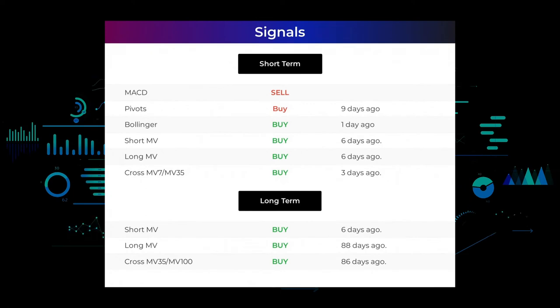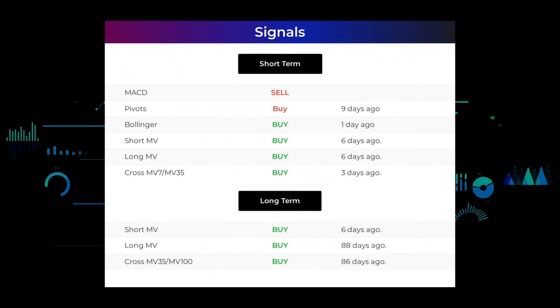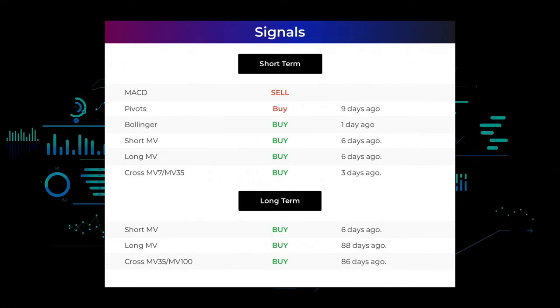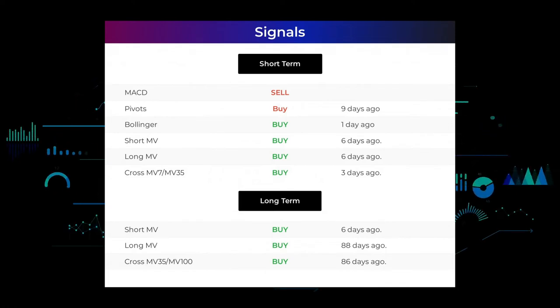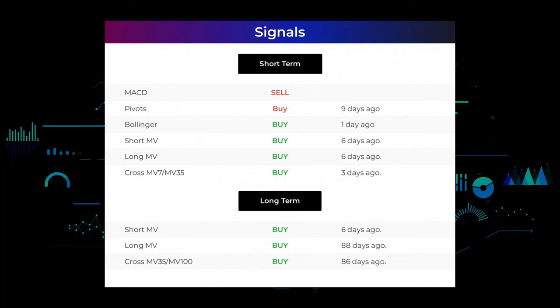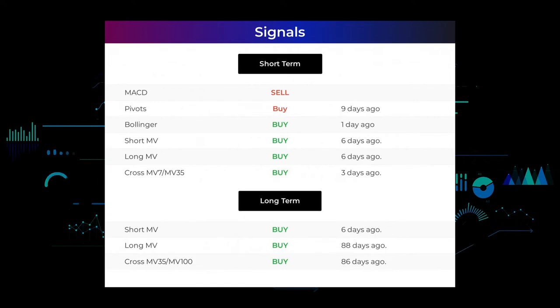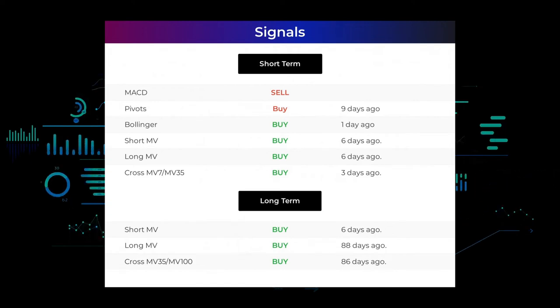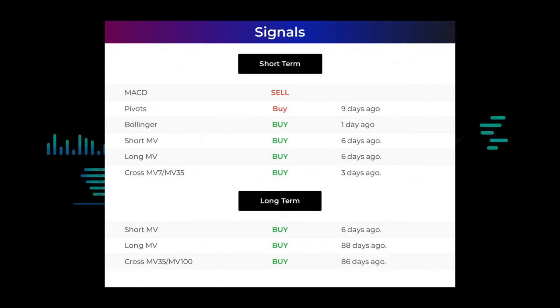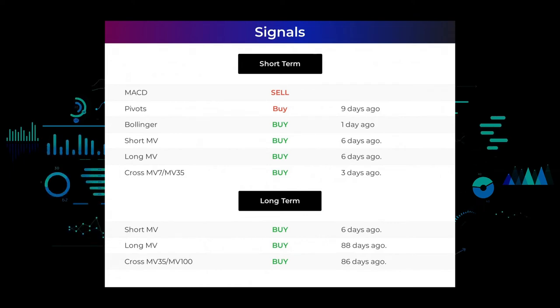Here are some other signals you might find interesting. Moving average convergence divergence (MACD) holds a sell signal. Pivots gave a buy signal nine days ago. Bollinger gave a buy signal one day ago. The short-term moving average for the three-month chart gave a buy signal six days ago, and the long-term moving average for the three-month chart also gave a buy signal six days ago. The relation between the short and long moving averages in the three-month chart gave a buy signal three days ago. Looking at the 12-month chart, the short moving average gave a buy signal six days ago, the long-term moving average gave a buy signal 88 days ago, and the relation between the short and long moving averages gave a buy signal 86 days ago. Go to our page at stockinvest.us if you want to find more signals.